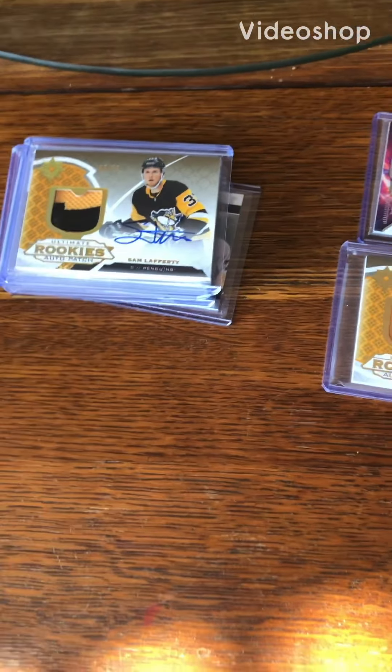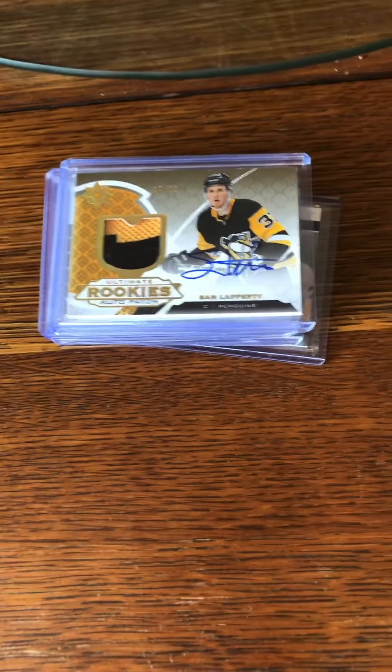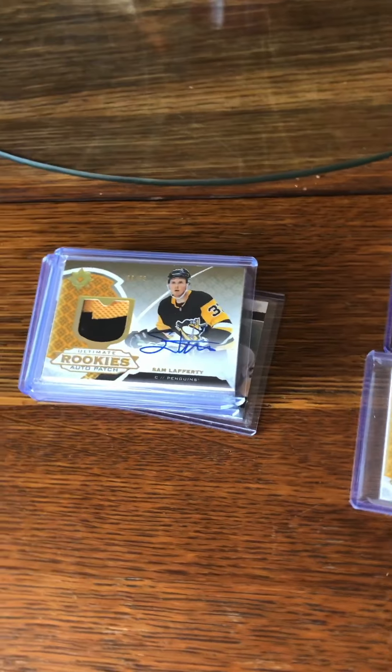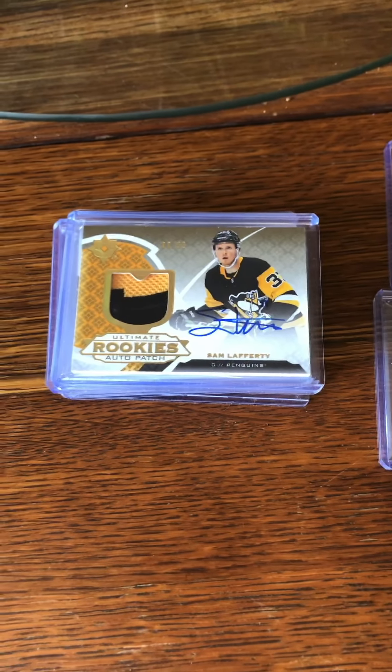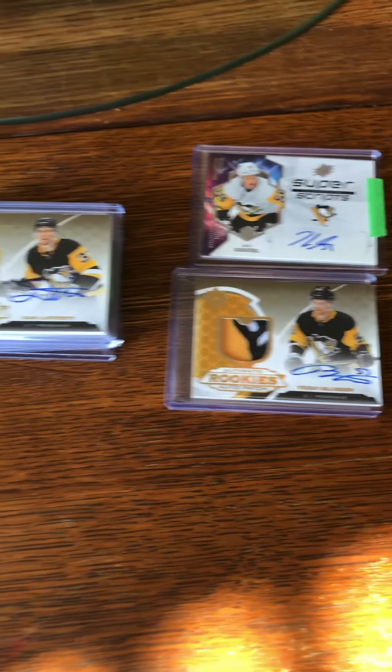Hey everybody, it's Dan from the Cali and Joy Squad, and today we're going to be doing a VR — a video response — for Styx G and Brandon Jansen. They're giving back. Go check out both of those channels.